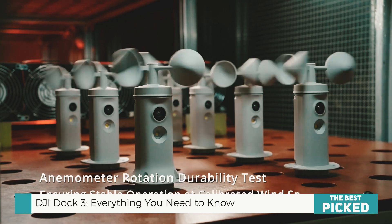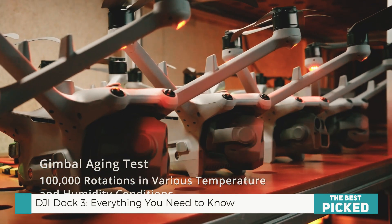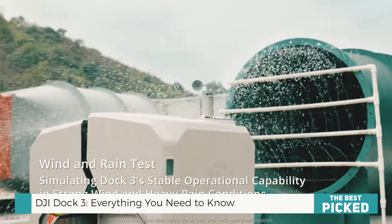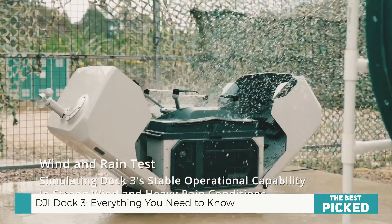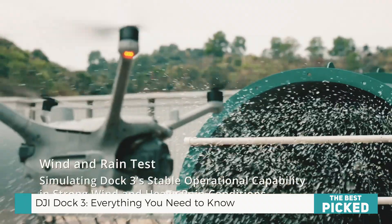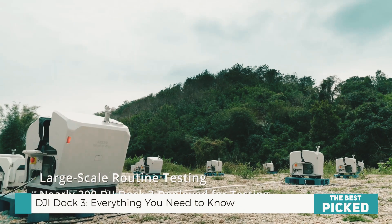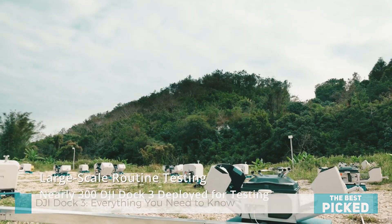Now, what do you think? Is the DJI Dock 3 a revolutionary leap forward, or do you see some room for improvement? Let's talk in the comments. And hey, if you love deep dives into cutting-edge drone tech, hit that like button, subscribe for more, and turn on notifications so you never miss an update. See you in the next one.